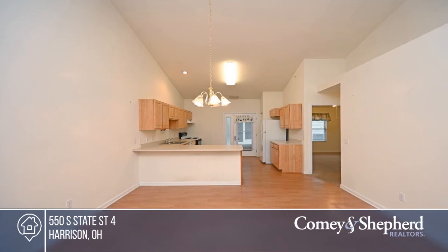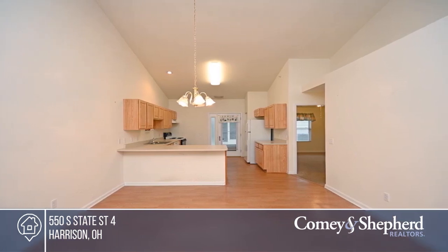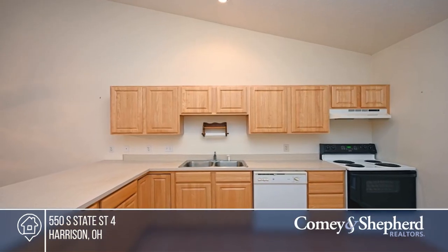The vaulted ceiling living room opens to the kitchen, which features a counter bar and walk out to a covered patio and storage shed.